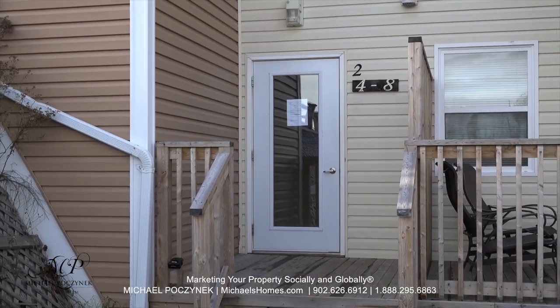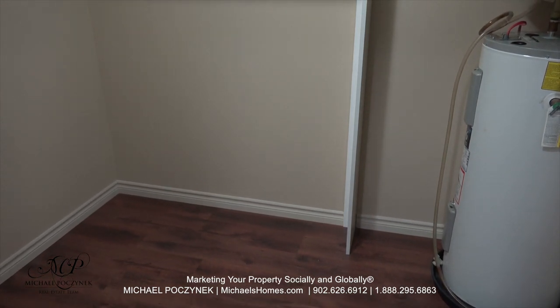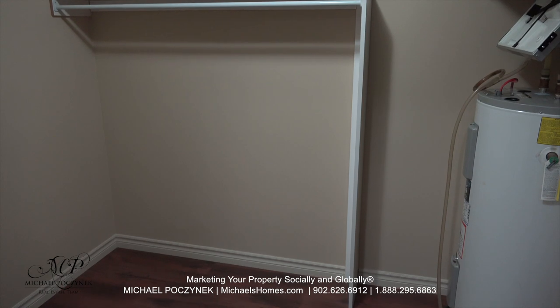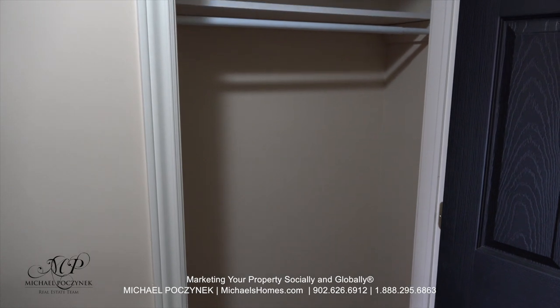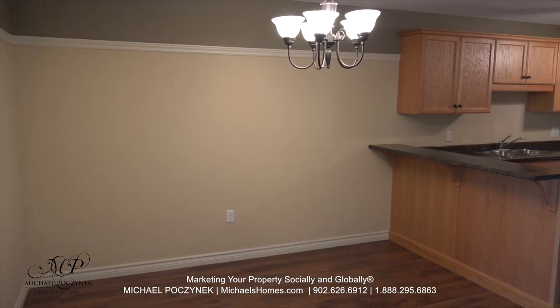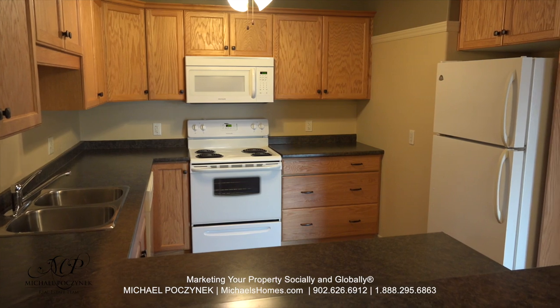We're going to go through the back entrance right here. Coming in through the front door and turning to the left, we have this massive walk-in closet and utility room, which features an air exchanger and electric fired hot water heater. Behind me is an additional closet to your right. Stepping into the unit, we have a large dining area with an open concept kitchen surrounded by a ton of cabinets, and it also features a dishwasher.